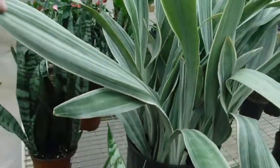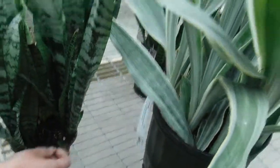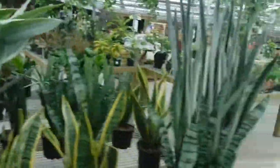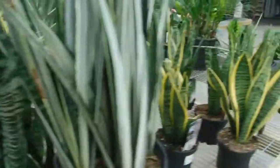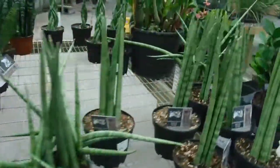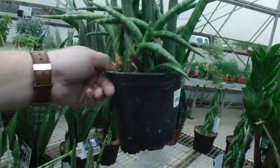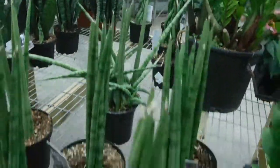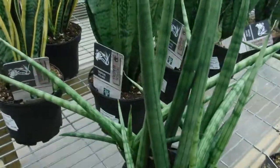They've got a Sansevieria seyuri here — $119, that's nice. And there's a white snake plant here too, a mother-in-law tongue. I'm impressed. Look at this little guy. I've never seen one that small and naturally growing. He was grown by cuttings and then filled out after, just from sitting here so long. That's cool.